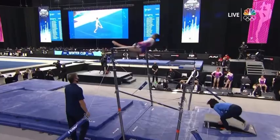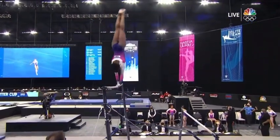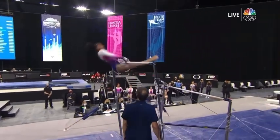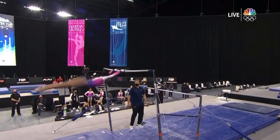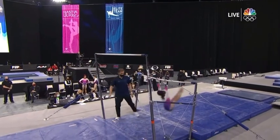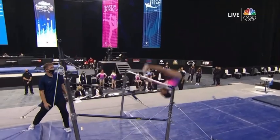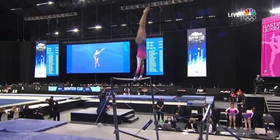She was only two tenths of a point behind Connor McClain. We look at beautiful work here — great handstand right there, big release. And that's how you want to do it. You want to be far from the bar; it gives you more flight.